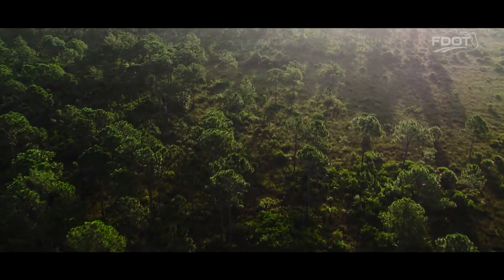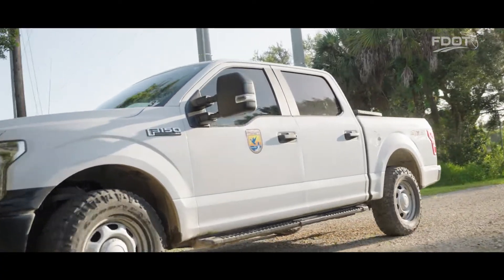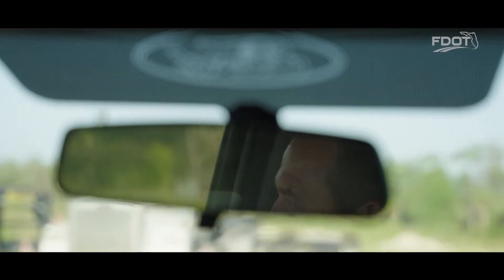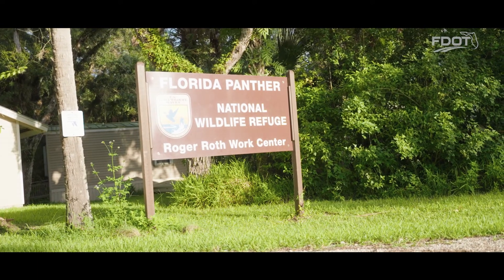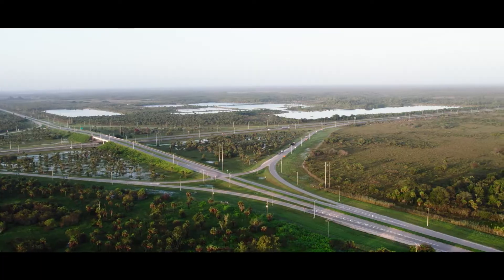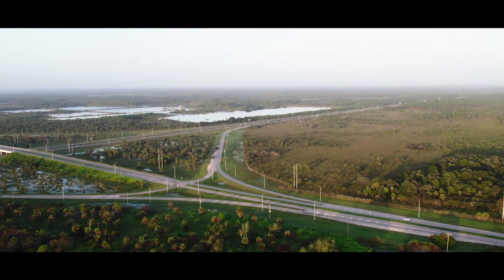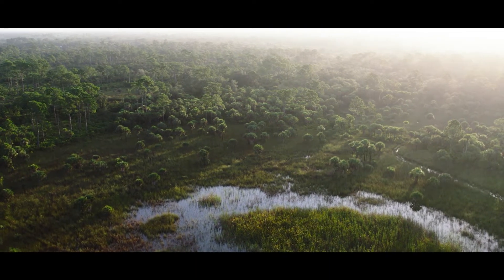On this beautiful, warm summer morning in Southwest Florida, wildlife biologist Mark Danaher of the U.S. Fish and Wildlife Service is visiting the Florida Panther National Wildlife Refuge — a small but critical piece of the wildlife corridor puzzle that connects adjacent private and public lands in Florida's ever-developing landscape.